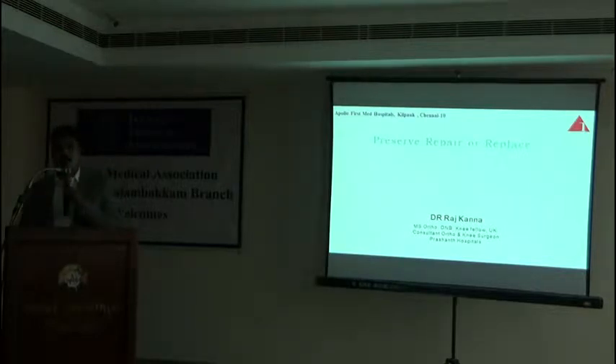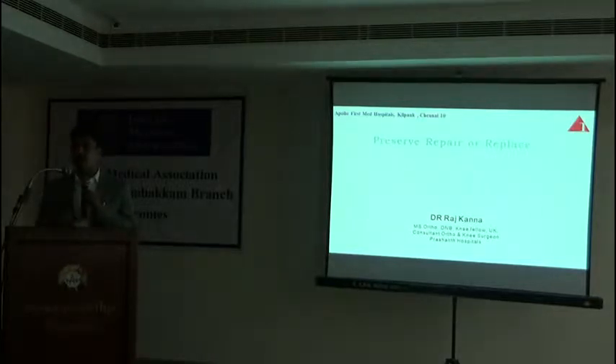Science has developed, technology has developed, so we are able to give better results to the patients. Today my main focus will be on what we are giving. So we can give excellent results for arthritis with or without surgery — that is my main focus today.